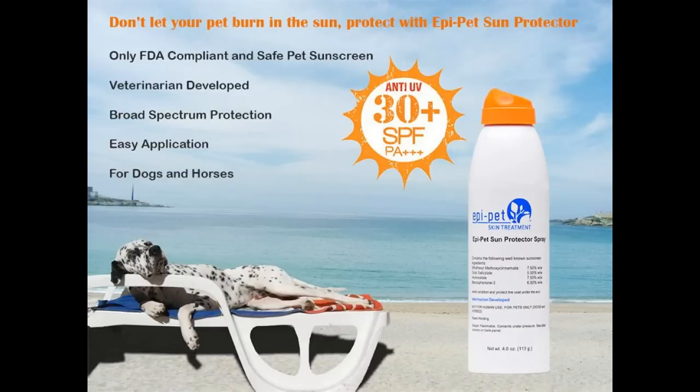It takes about two months to see if that treatment will work, and you have to keep your dog out of the sun. Here's a suntan lotion for dogs — I didn't know there was one available.